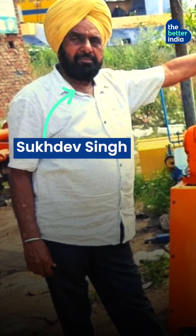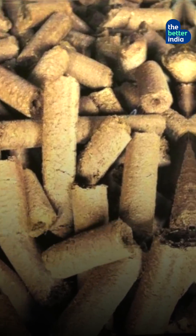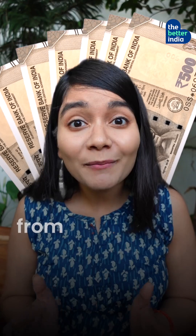Number 3: Cow dung wood. UP's Sukhdev Singh innovated a machine that creates wood-like logs from dung that can be used as firewood, saving trees. Distributing these machines to fellow farmers, he helps them earn thousands from cow dung.